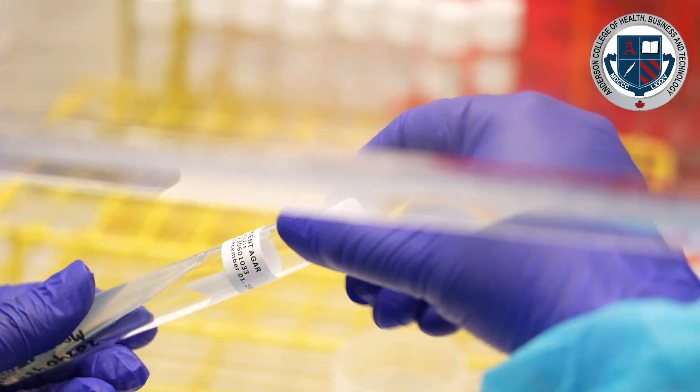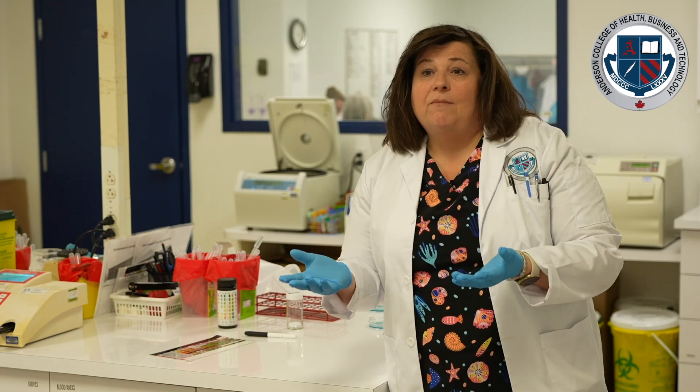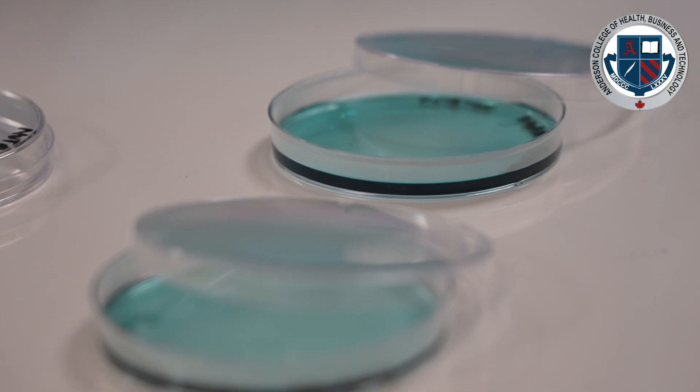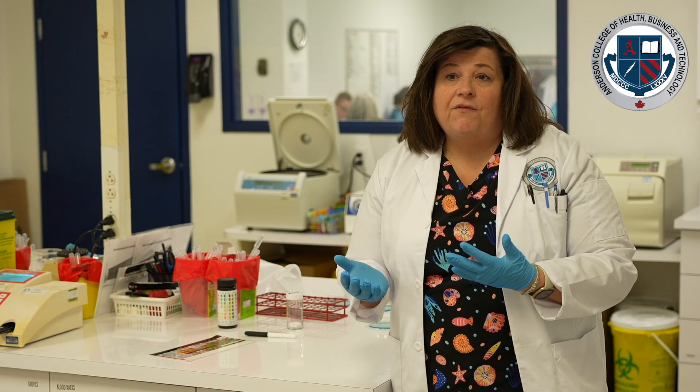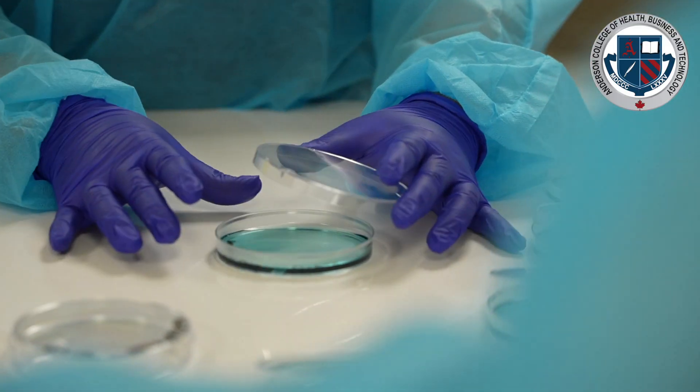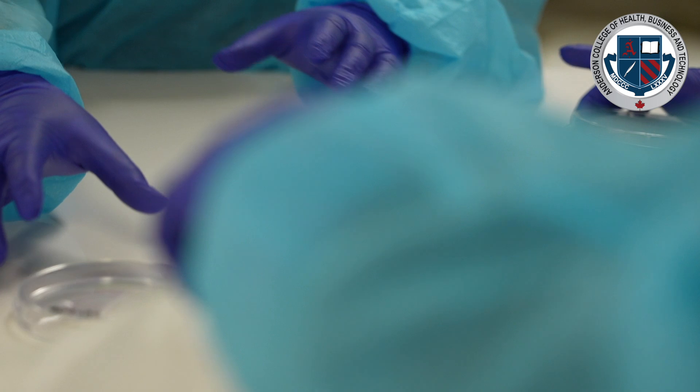Then we move on to microbiology — bacteria, viruses, and all that — and we actually grow them. Here at Anderson we use non-pathogens, which are bacteria that are safe and not going to be harmful to our students. Safety is our paramount concern, so we make sure students are working in a safe environment using safe bacteria when they practice.